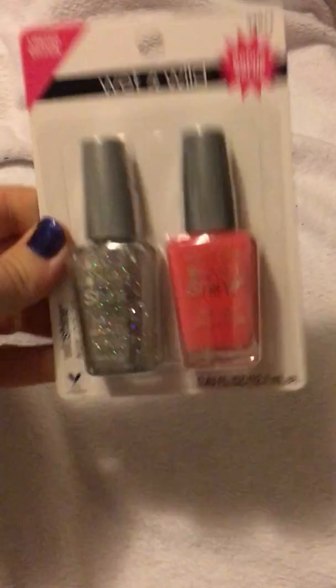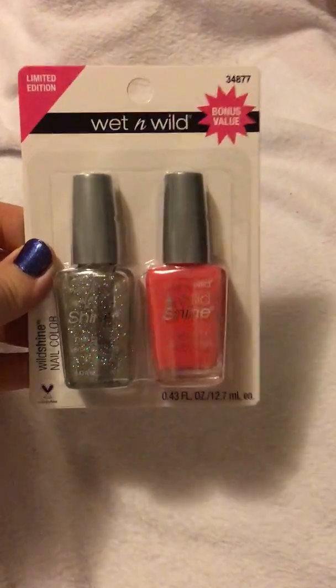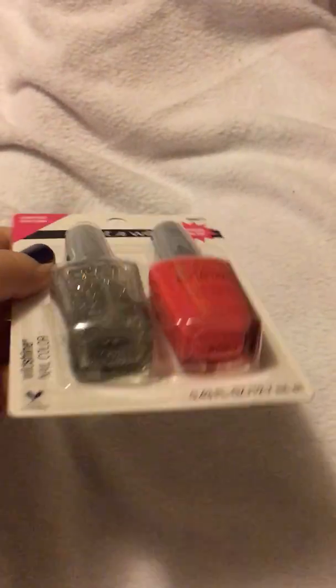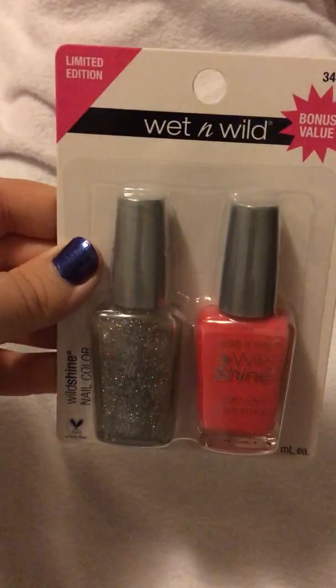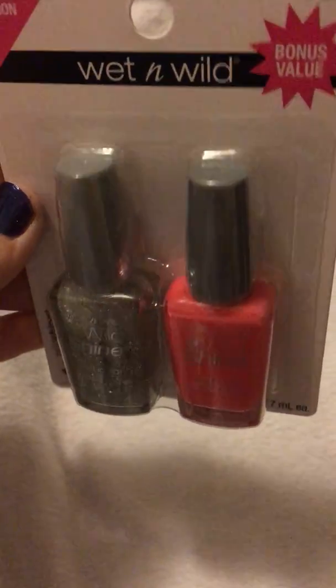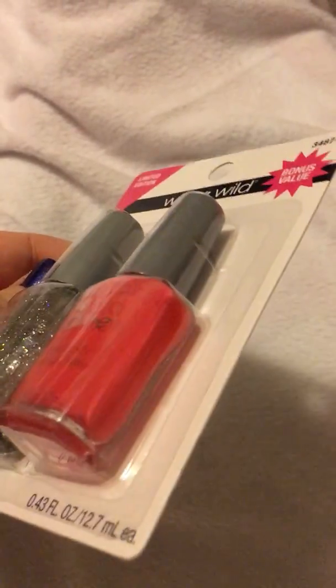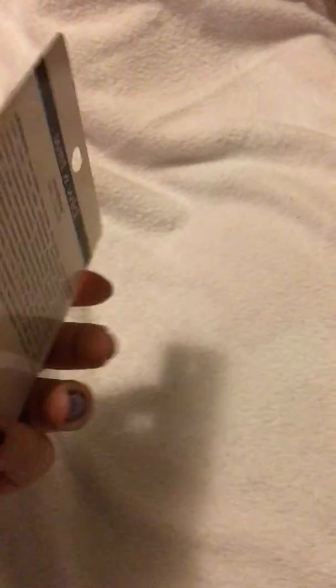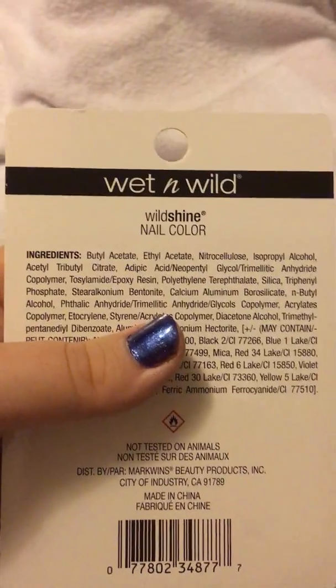It would not be an Opal Moon Dollar Tree haul without nail polish. If you're already subscribed, you know I'm obsessed with nail polish. I found the two-packs again — I cannot believe my luck. I keep finding these and I just keep grabbing them, because two nail polishes for a dollar is a steal of a deal. This one is like a silvery and a pink. You can't tell what these are actually called because the names are on the back of the bottles.